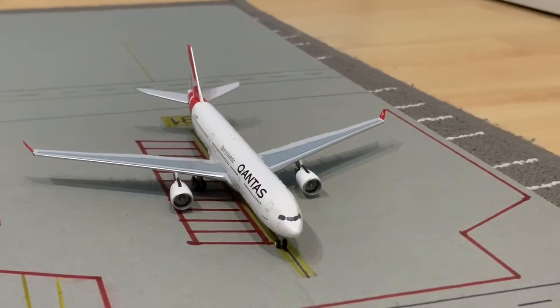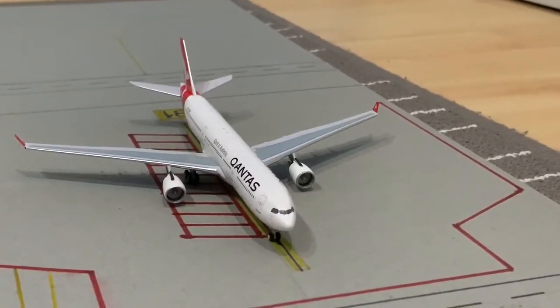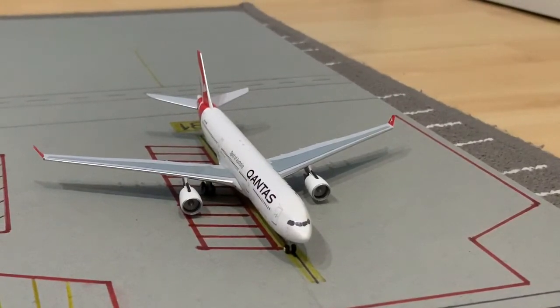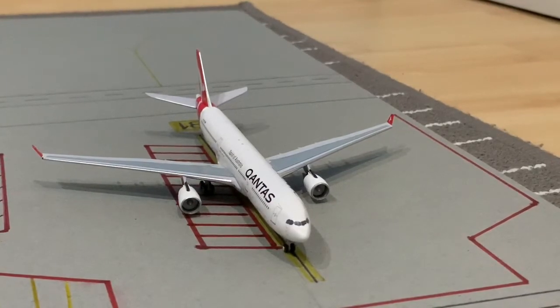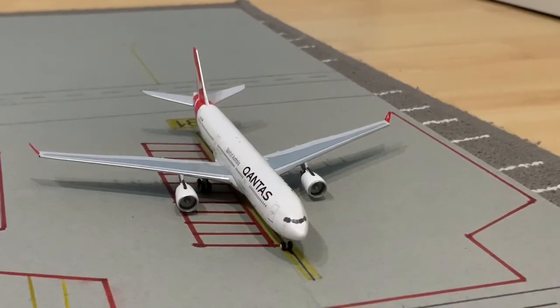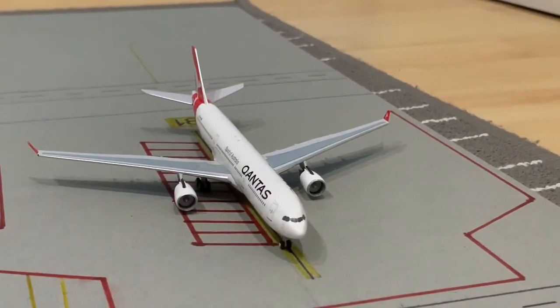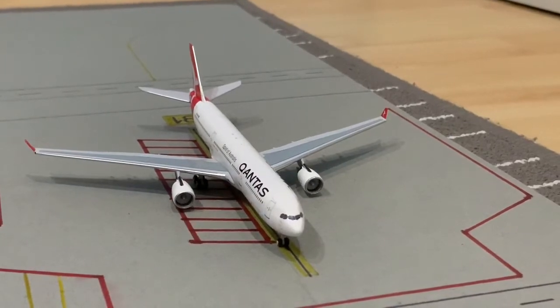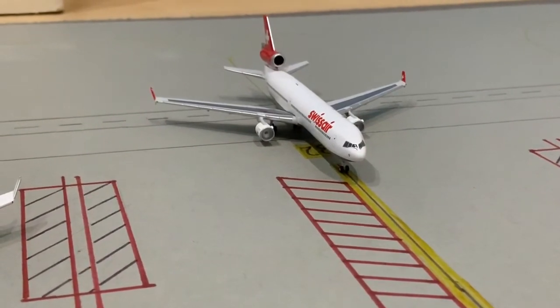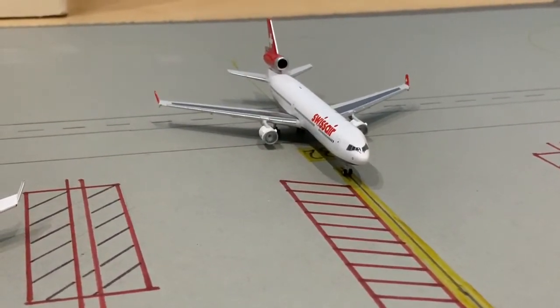We'll be starting with the international area. First up we have a Qantas A330-300, but Qantas doesn't operate routes with the A330 to Los Angeles, so for now this is just going to be a Qantas Boeing 787-9, and this is heading out to Brisbane.